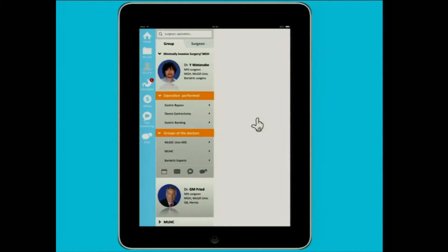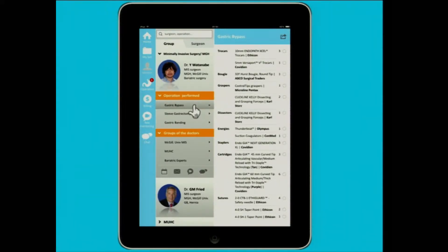So let's say I have a gastric bypass, which is an operation to perform tomorrow, and I would like to know what my mentors or other well-known surgeons use for this operation. Instead of sending an email to the surgeon, waiting for the answer, and taking time away from their patients, I would have an app that would allow me to see directly all the tools used by this surgeon. If I would like to know what the surgeon uses for a gastric bypass, I would simply select the operation.